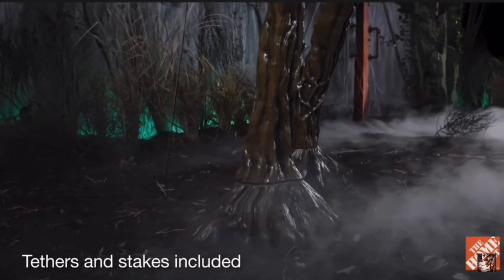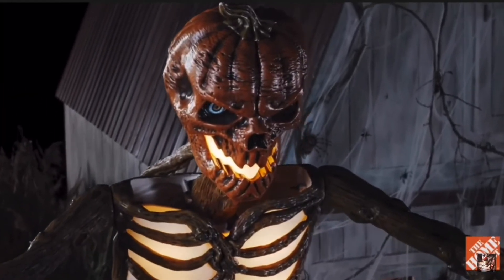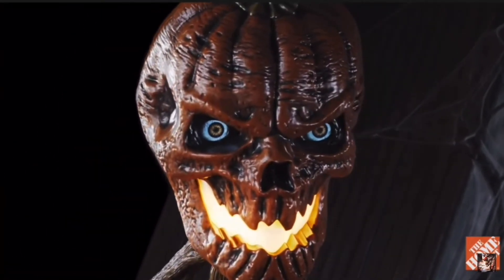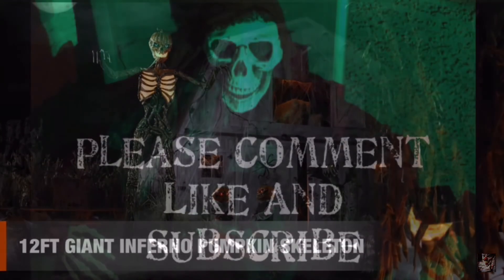This behemoth comes with strong tethers and stakes for quick set-up and take-down. You'll scare your neighbors out of their gourds with the 12-foot giant Inferno pumpkin skeleton.